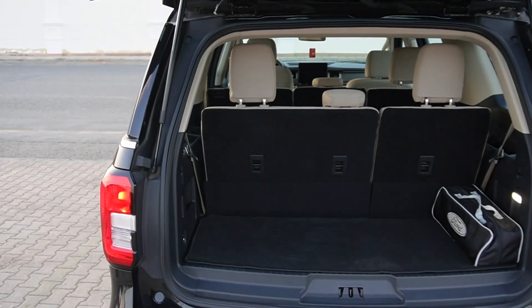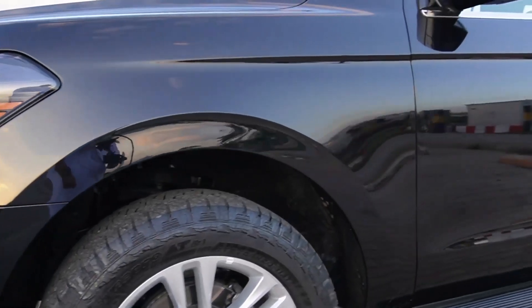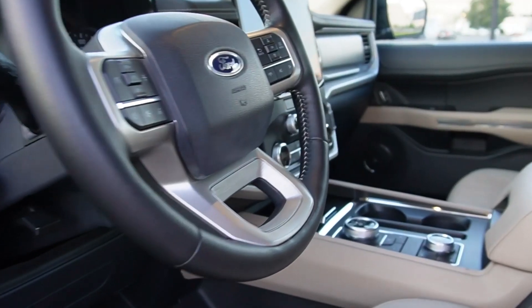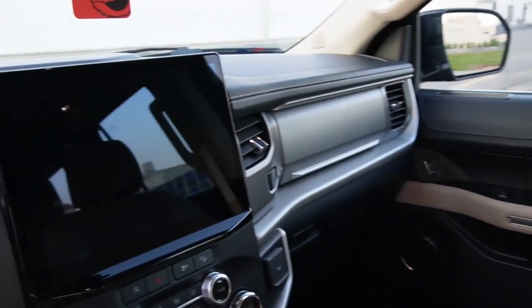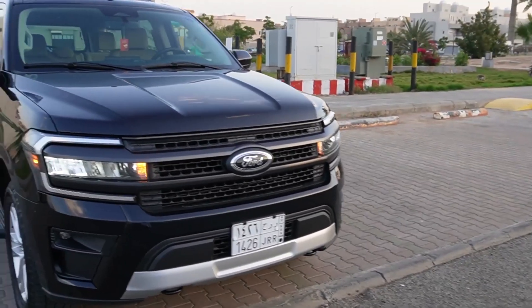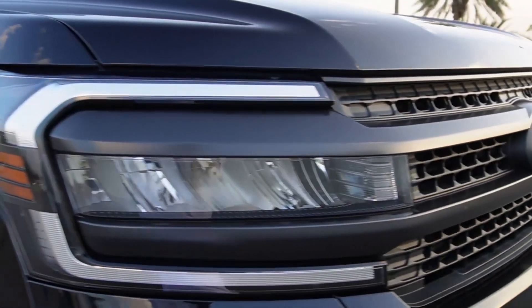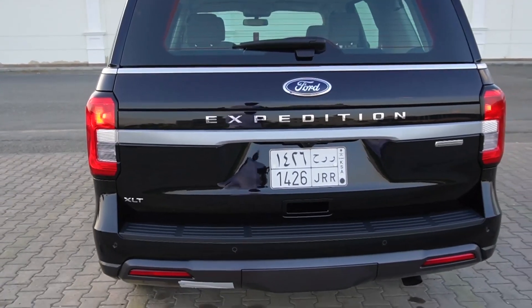2024 Ford Expedition. With exceptional ride comfort, impressive towing ability, and plenty of cargo space, the 2024 Ford Expedition provides excellent all-around value for large families. Its impressive safety features and top-notch infotainment system are welcome additions. The Expedition accommodates as many as eight people in comfort, with sumptuous seating and plenty of room for luggage and gear. Although based on the best-selling Ford F-150 pickup, the Expedition doesn't feel like a truck. In fact, its ride is so plush it is often used in limousine service.